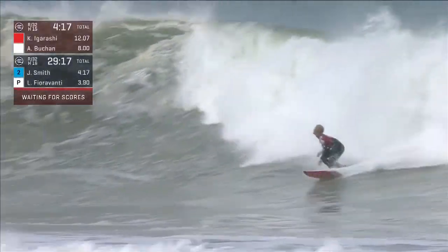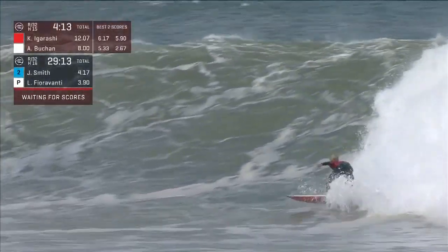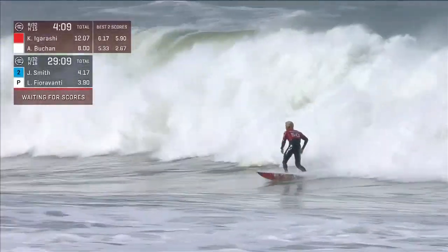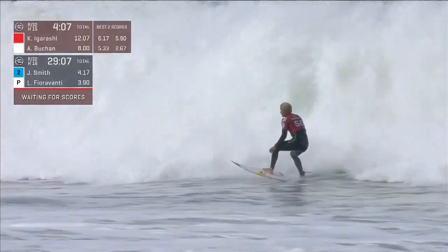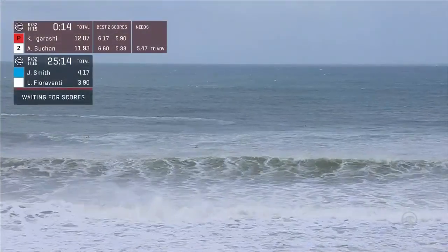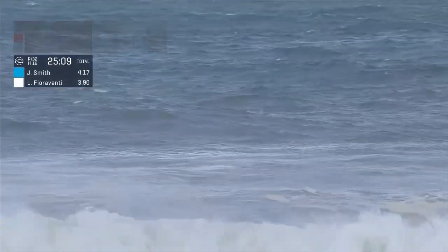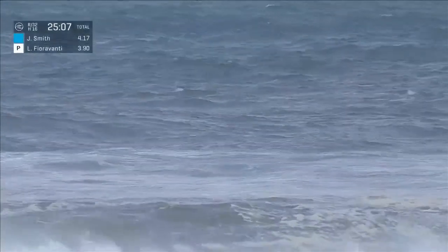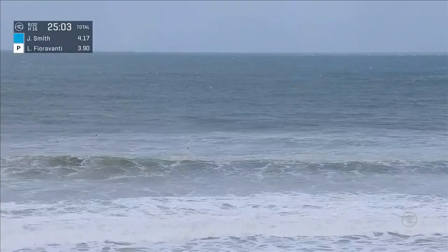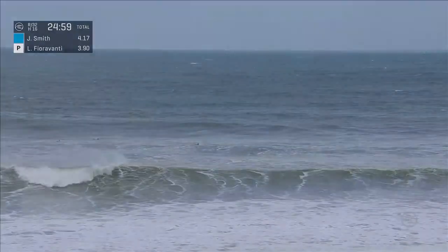Kanoa Igarashi now trying to find an answer, because he might be chasing a score to get back out in front. Up into that final section, hangs on to that move — waiting on numbers to drop for both competitors now. We've already seen the improvement he's been able to show at Pipeline, which is by far one of the most radical waves on tour and one of the most important. 25 minutes to go, and Adrian Bucker has got himself a 6.6 — not quite enough to take the lead, but he's chipping away at the requirement.